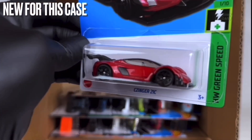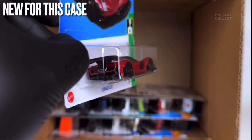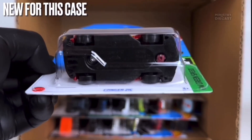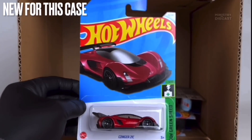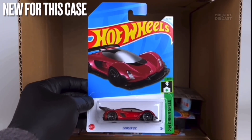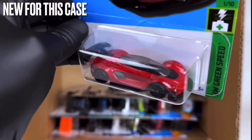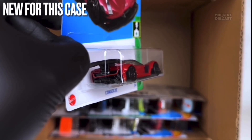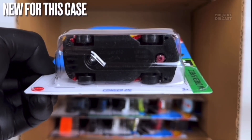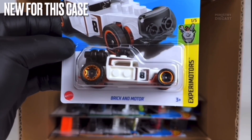Next up we do have the Zinger 21C — a brand new casting for 2024, first debuting in the A case in blue, and this is the second ever recolor. This thing has been painted in metallic red which looks beautiful, it does receive rear and front tampo work, and is rolling on the Y-design five-spoke wheels done in black. I love this recolor — in fact I think I like it more than the first release in blue. Super super nice looking.